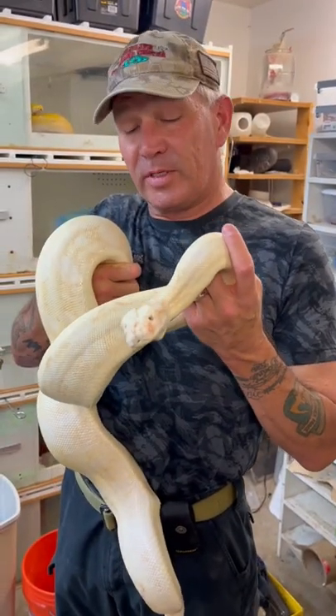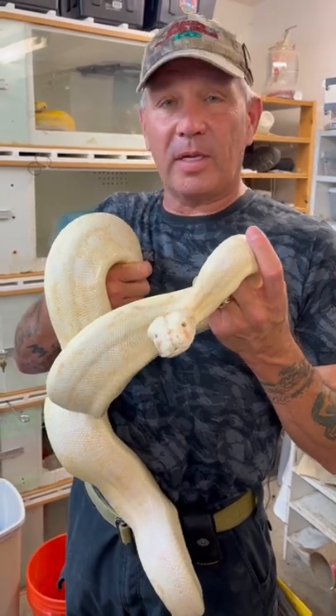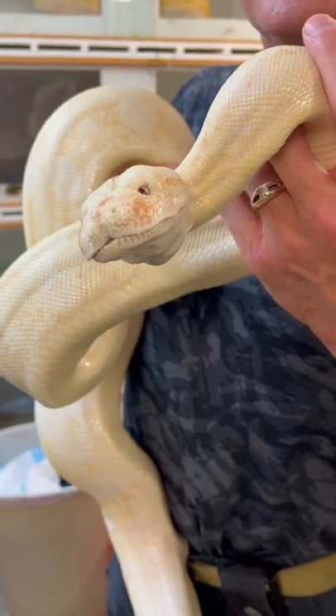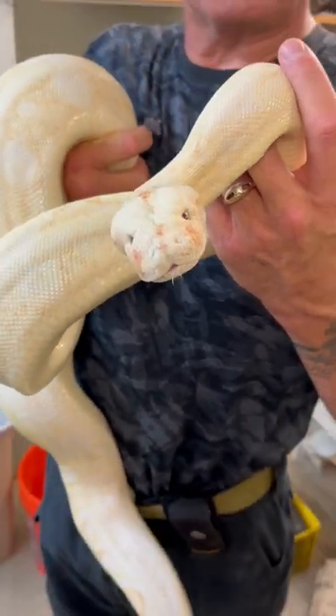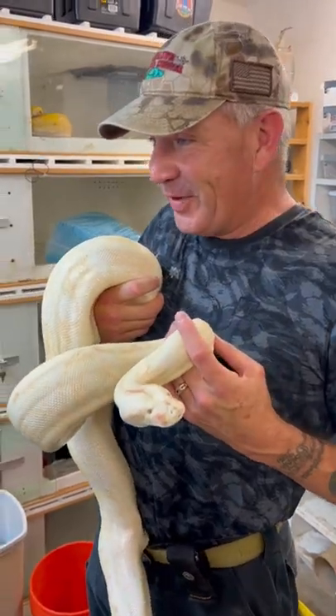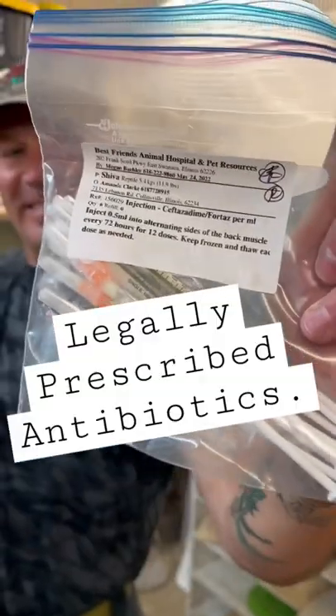This snake's name is Sheba. She's a rescue, and she comes with health issues. She doesn't seem like a destroyer. Well, she's got a poofy face, and she has a respiratory infection. So we are giving her injections of Ceptozyme. Nailed it. Better than me. That's what she's getting.